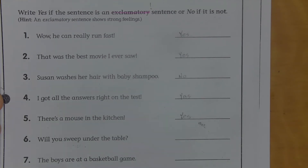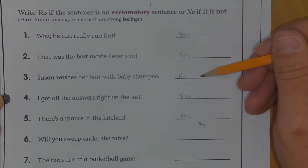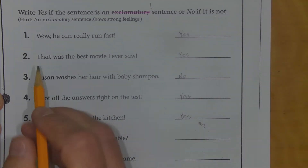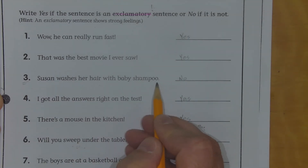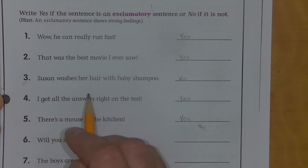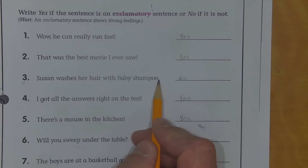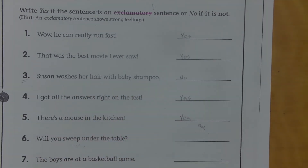And these are the answers that I came up with. Number one: yes. Number two: yes. Number three: no. Number four: yes. Number five: yes. Now, the difference here — and I didn't read this 100% correctly — is if it's not an exclamation. Exclamations also tell the reader how to read the sentence, especially if you're reading out loud. So in this case, I wouldn't say 'Susan washes her hair with baby shampoo!' because I'm not super excited about that — it ends in a period. It should more be like: Susan washes her hair with baby shampoo. Just a statement, a regular sentence.